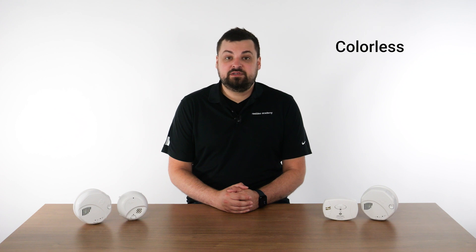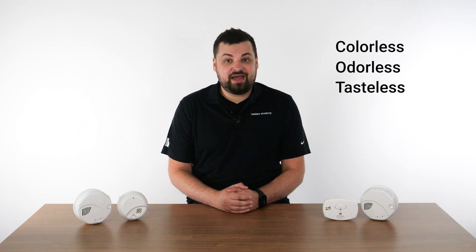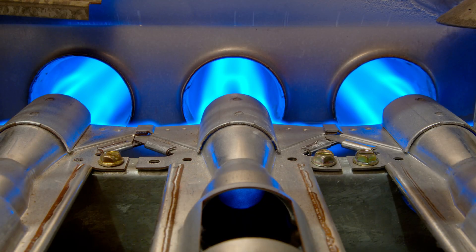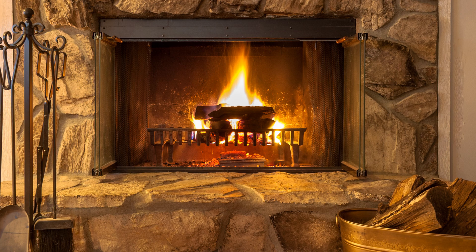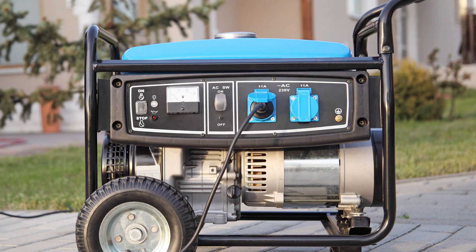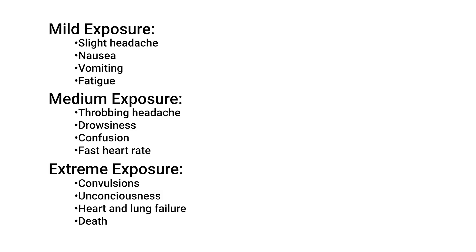Carbon monoxide is a colorless, odorless, and tasteless gas that is highly poisonous. It is produced when fuels like gas, oil, coal, and wood do not burn fully. Common sources of carbon monoxide in the home can include faulty central heating systems, gas appliances, fireplaces, and generators. Remember, CO is highly poisonous, with symptoms ranging from a slight headache and nausea to unconsciousness and brain damage.